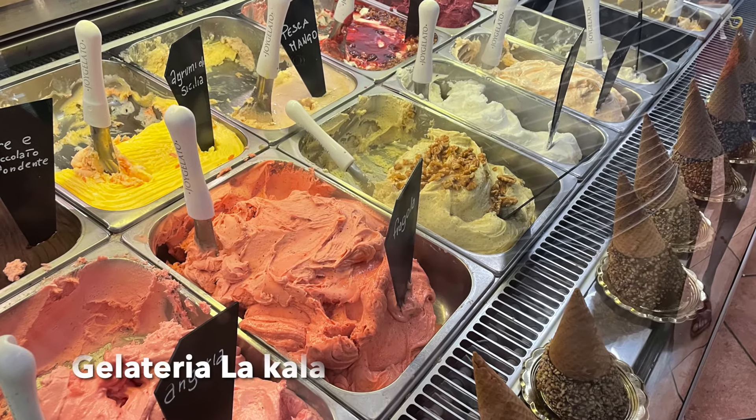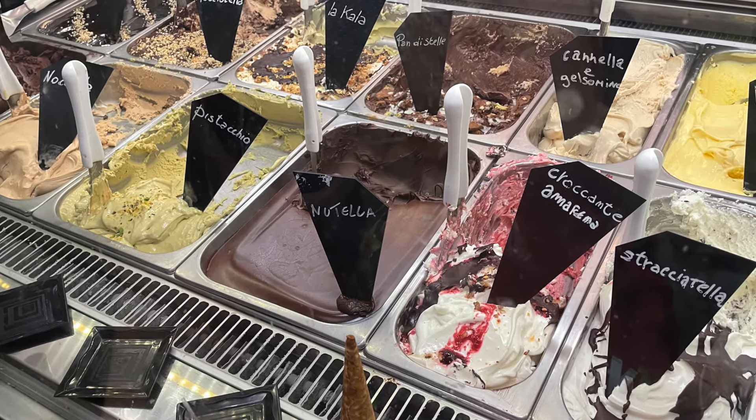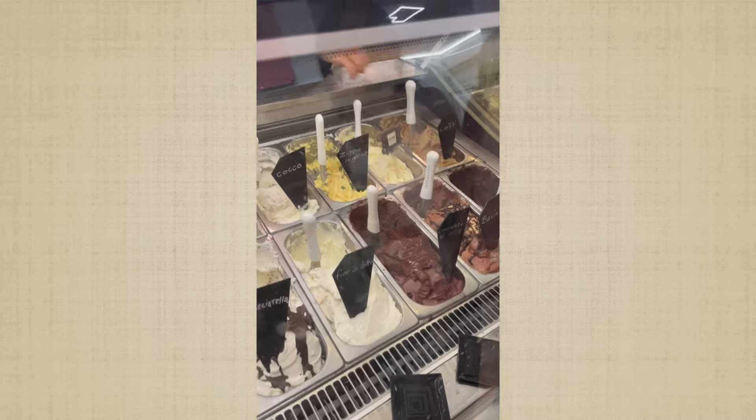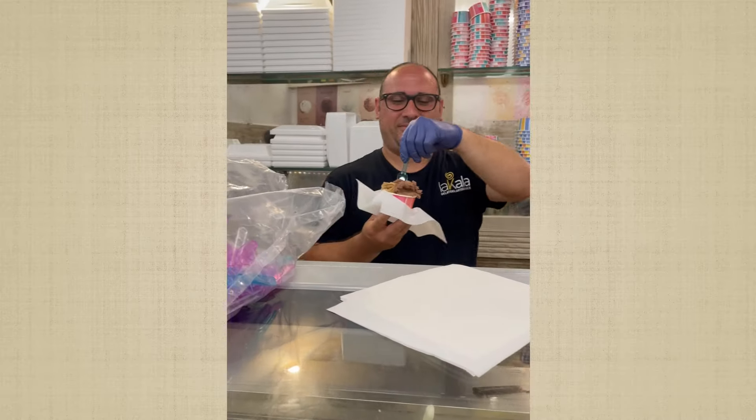We ended the food tour by going to Gelateria La Cala, which was a really good place. In Sicily they have something called granita, which is more like an ice slushy, but they also serve gelato because that is Italian. This place was really good.